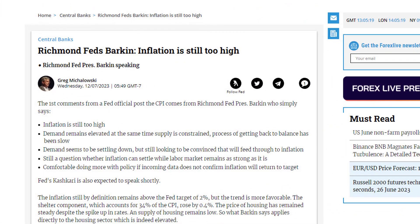Fed's Mester is the first Fed member coming out, saying that inflation remains still too high, and it would be interesting to see how inflation could come down with employment so high. Good point.